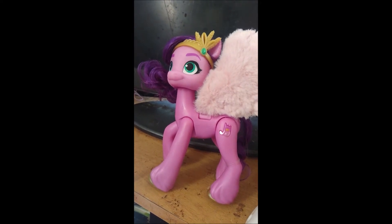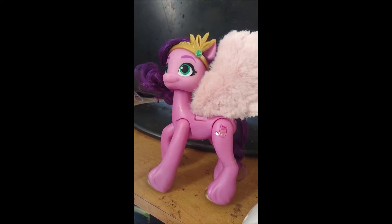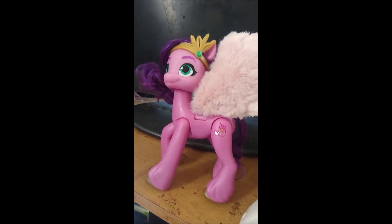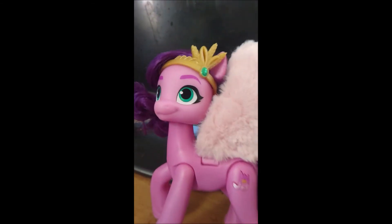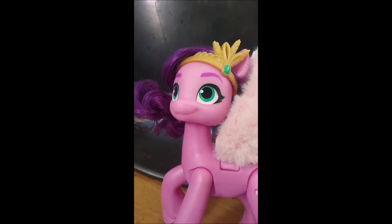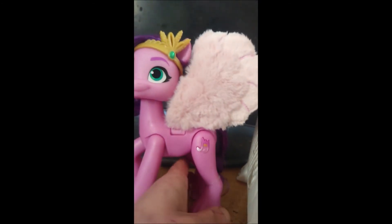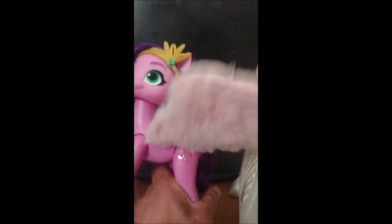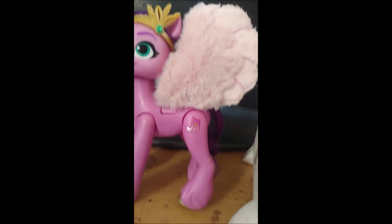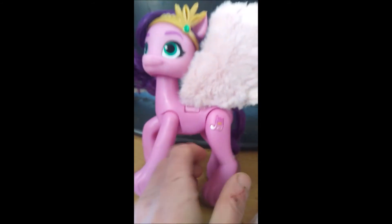Then we have the big Pip Petals, and her and Hitch are my favourites out of my collection. She is a pink Pegasus pony with a brushable purple mane and tail. She is wearing her crown, she has lovely green eyes, and these fabulous wings — they are nice and feathery and soft. Her cutie mark is a musical note and a crown, and when you press it she sings.